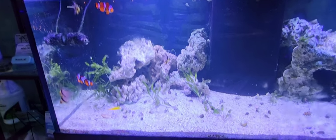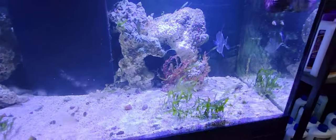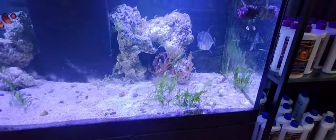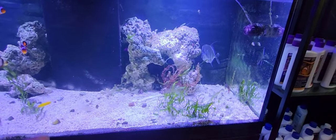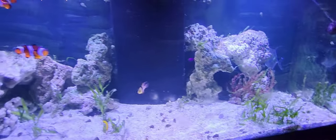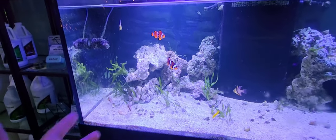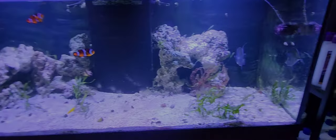Coming more to the right, we have another saltwater tank. Last time I was here this thing was absolutely infested with macroalgae — I mean full, probably clogging the filters full — but he tore most of it out. This is his macroalgae tank, which explains the ecosystem and the purpose of algae.